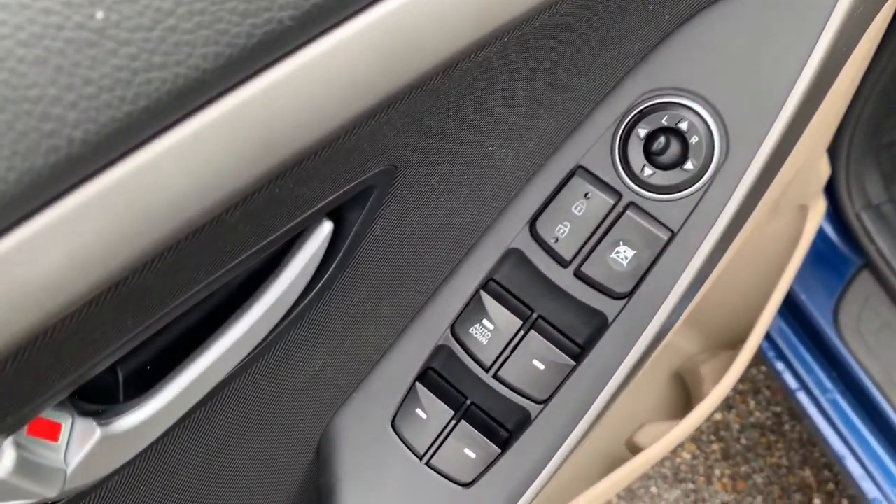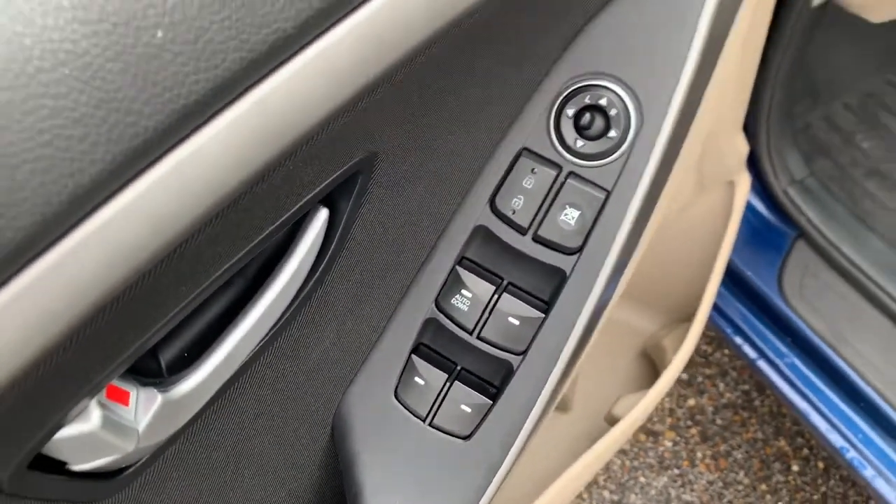You'll have your power side mirror controls, door locks, and window controls.